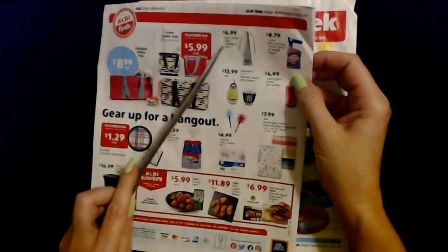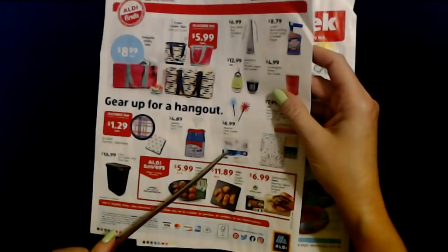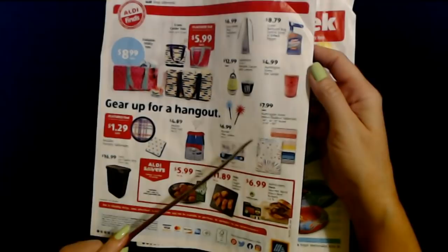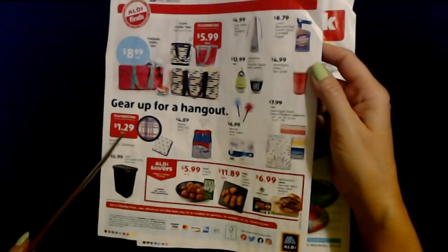You can also get the Easy Home bug repellent fan for $6.99, or Cutter Backyard Bug Control Spray, or a two-pack of foggers for $8.79 — I think those are indoor. They have nice sets of Boulder Clear Cutlery, 192-count for only $6.99. And they have these really pretty Huntington Home indoor/outdoor tablecloths — you can get round ones or oblong ones in at least two styles — for $7.99 each.